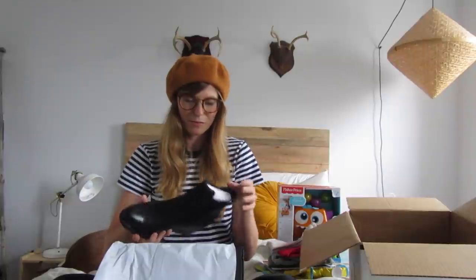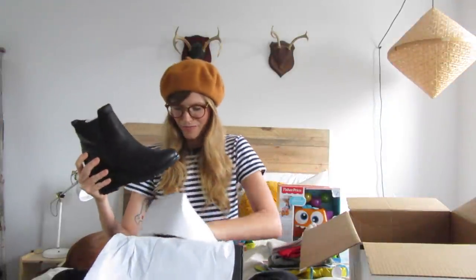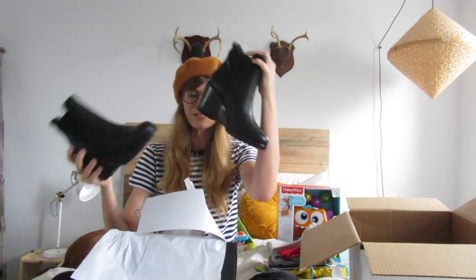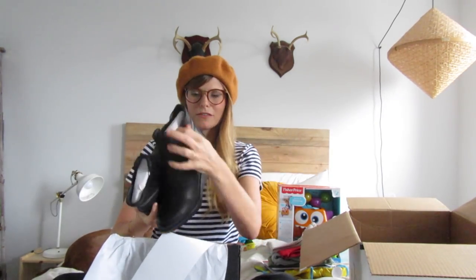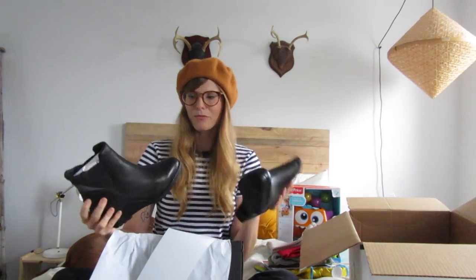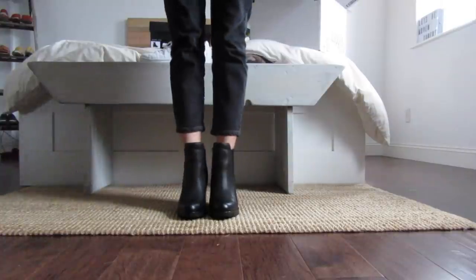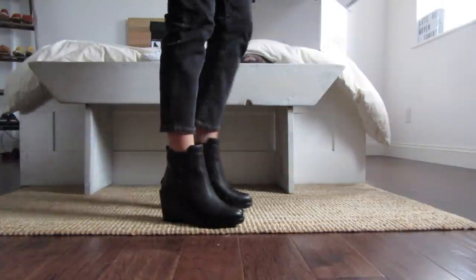I always love Sorel's, but this season I'm obsessed. I love these especially since you can wear them in a lot of different weather situations. They've got that nice little point, which is hard to find in winter boots. So I'm excited to style these up — and then let me show you the other pair.